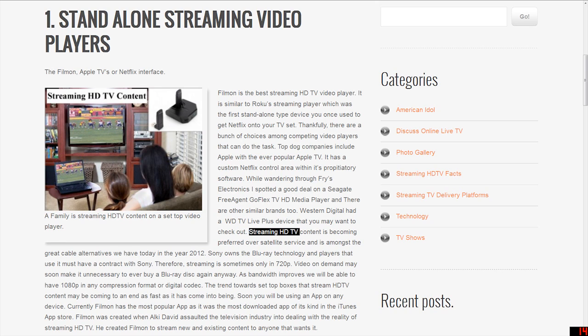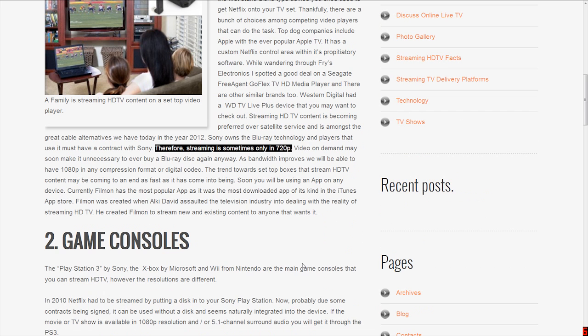Streaming HDTV content is becoming preferred over satellite service and is amongst the great cable alternatives we have today in the year 2012. Sony owns the Blu-ray technology, and players that use it must have a contract with Sony. Therefore, streaming is sometimes only in 720p.